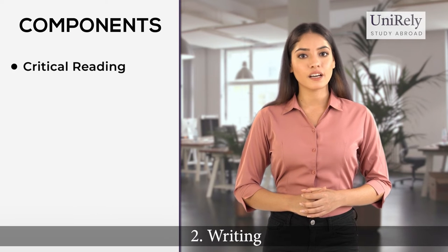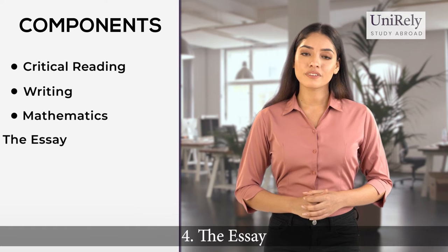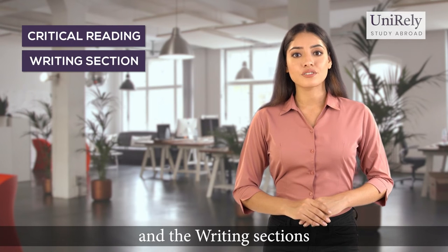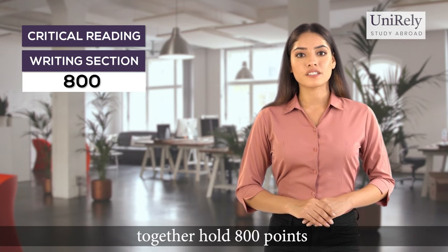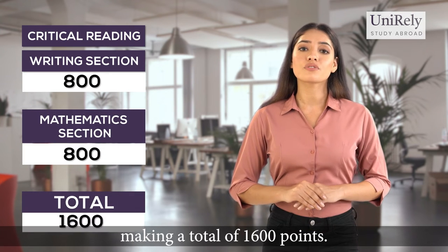Number one, critical reading. Number two, writing. Number three, mathematics. And number four, the essay. The critical reading and the writing section together hold 800 points, while the mathematics section holds another 800 points, making the total of 1600 points.